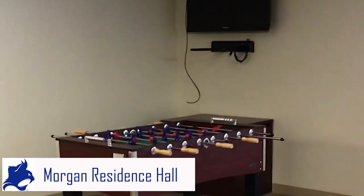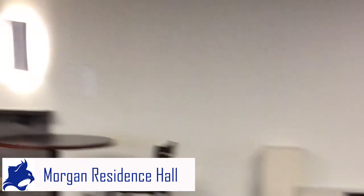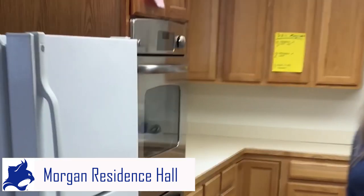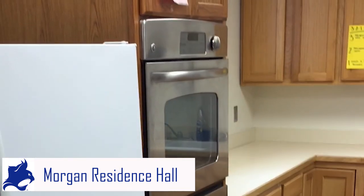Here in Morgan's basement, we have a game room with a ping pong table, a pool table, and a foosball table. There is a common area on every floor of Morgan Hall. The kitchen here in Morgan is available for all students to use. We have a refrigerator with a freezer, an oven, and a microwave for students to use.